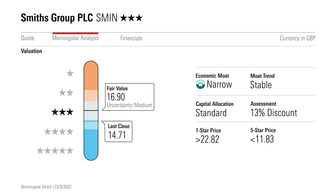They trade below their fair value of £16.90 and they yield around 2.5%. Smith's has just increased its annual dividend by 5%. For Morningstar, I'm James Gard.